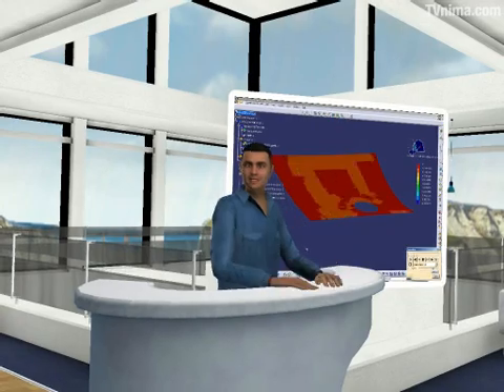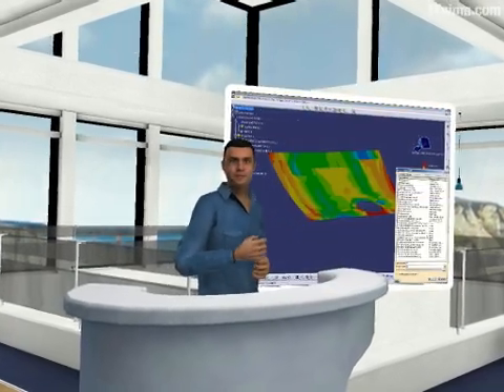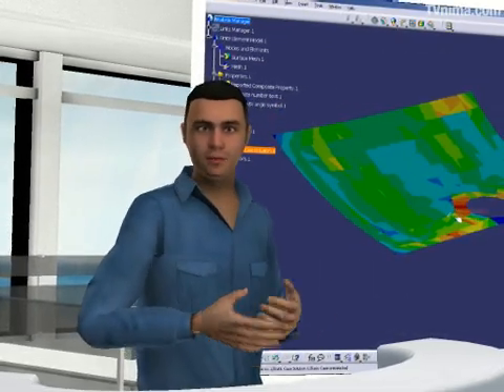In addition, we've delivered a new composite design review environment that provides access to part specifications across the entire value chain, giving us a competitive advantage.